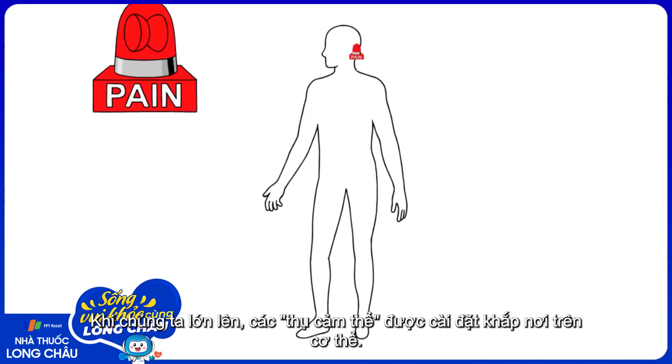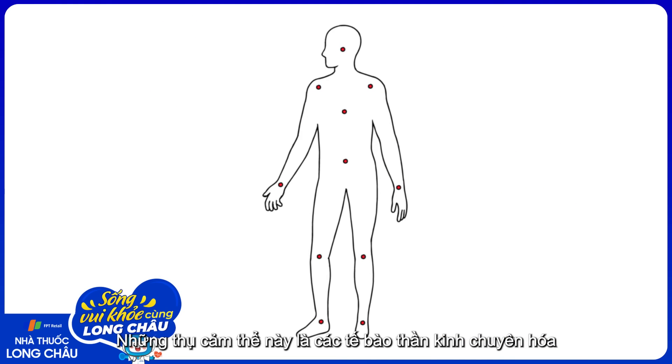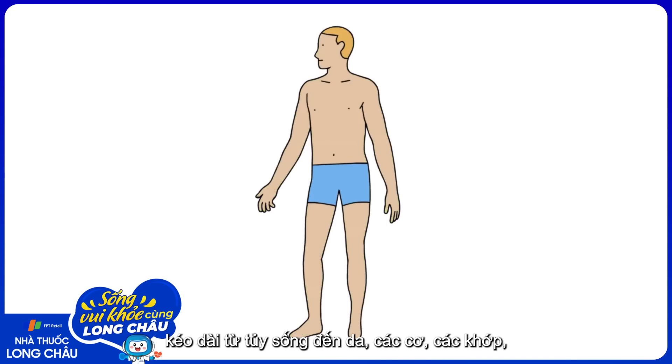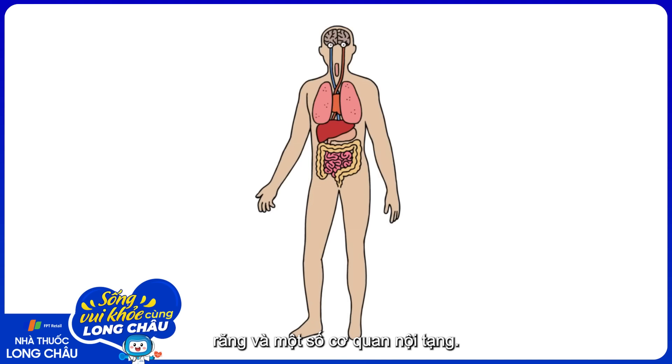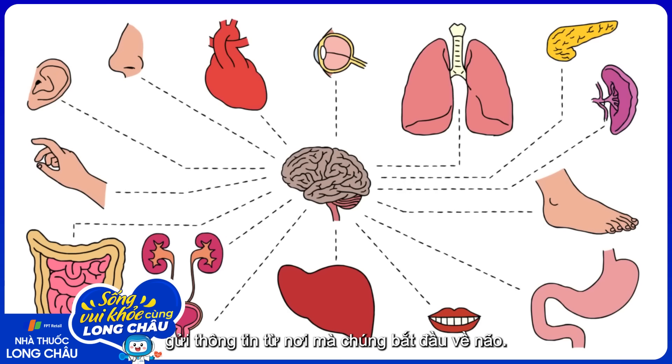As we grow, we install pain detectors in most areas of our body. These detectors are specialized nerve cells called nociceptors that stretch from your spinal cord to your skin, your muscles, your joints, your teeth, and some of your internal organs. Just like all nerve cells, they conduct electrical signals, sending information from wherever they're located back to your brain.